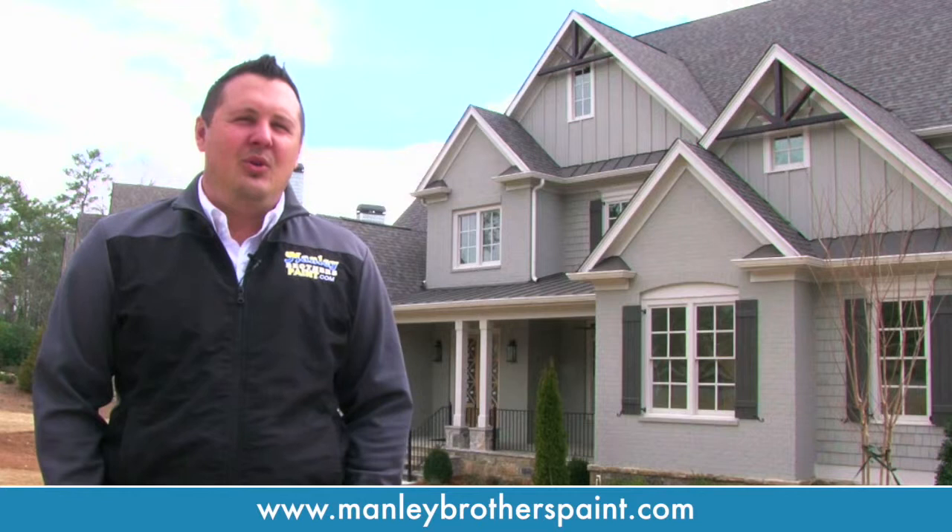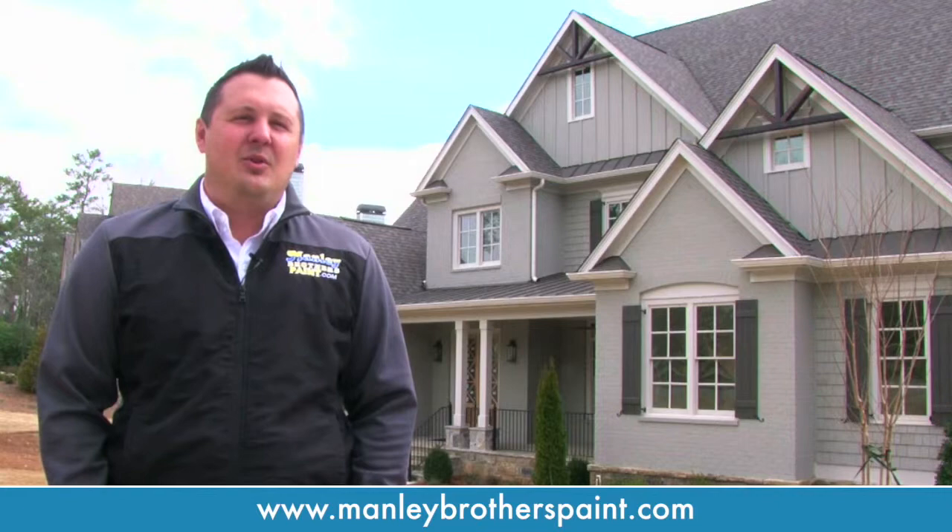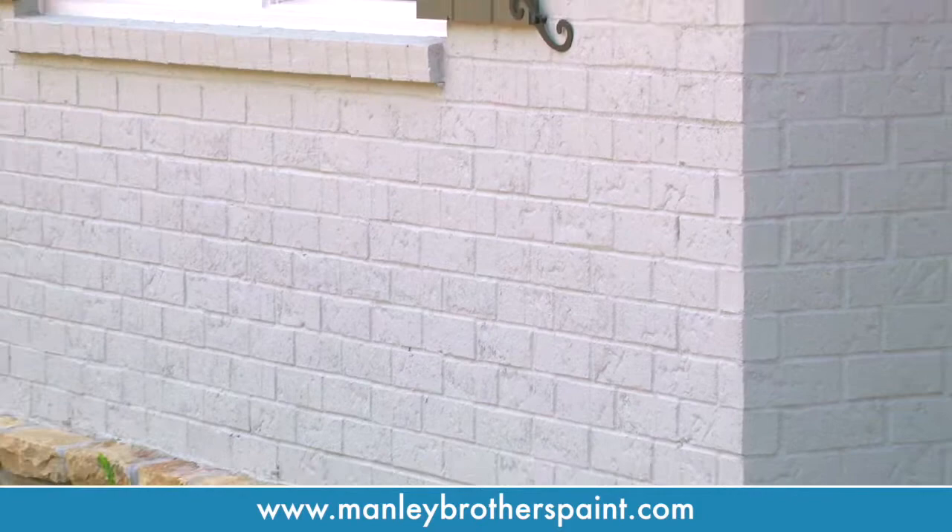If you're seeing rotten wood, that's a number one giveaway. And if you see mildew or mold growing, and when you clean it and it comes right back, it's definitely time — the finish on the paint is gone and you need to repaint.